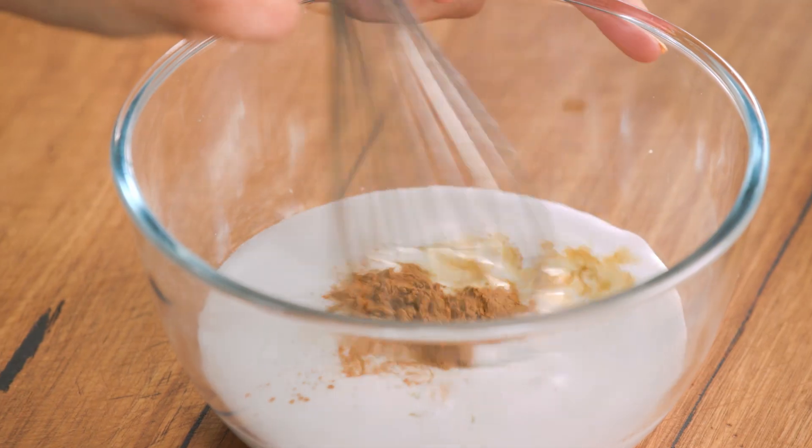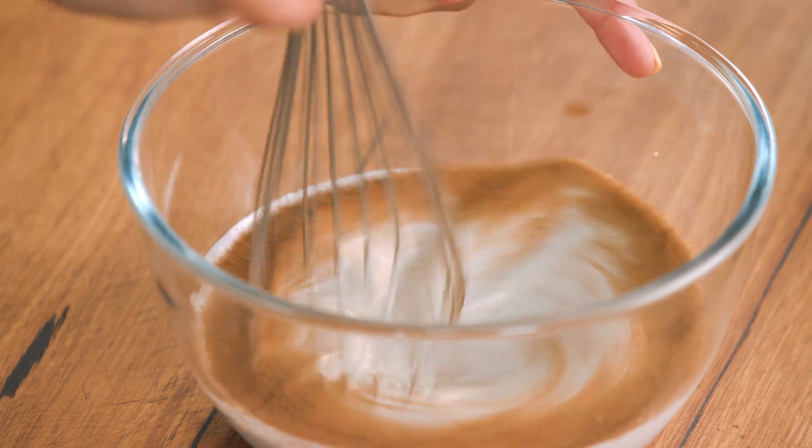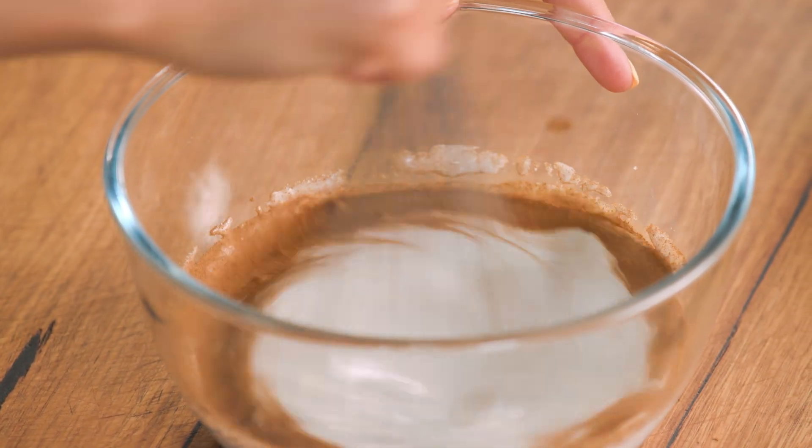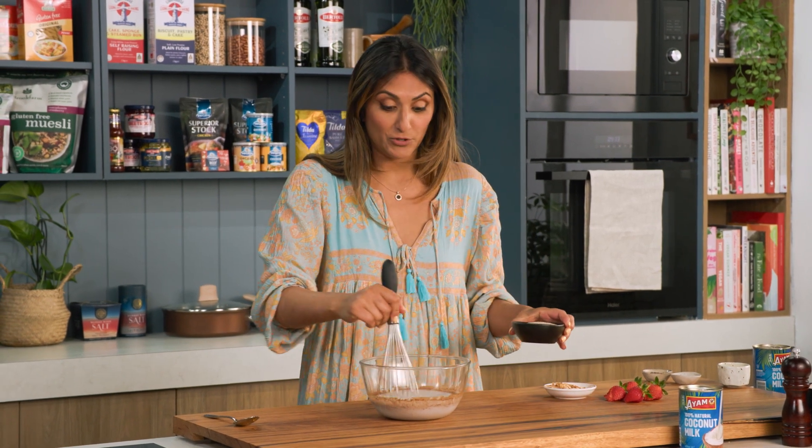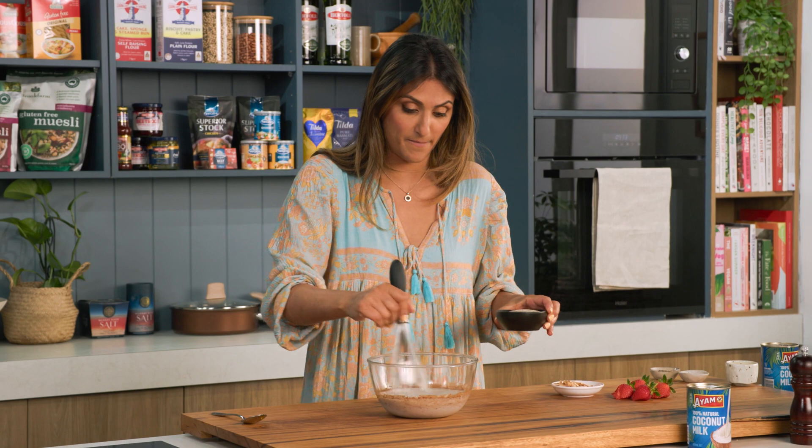Let's combine these ingredients in the bowl just to make sure that coconut milk gets mixed together with the cinnamon and the honey. Now I'm going to add my chia seeds, and goodness me, that is starting to smell really good in the bowl.